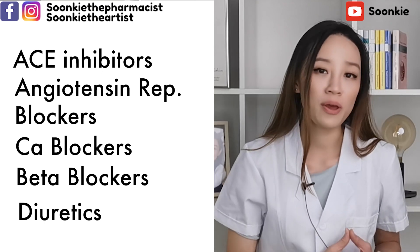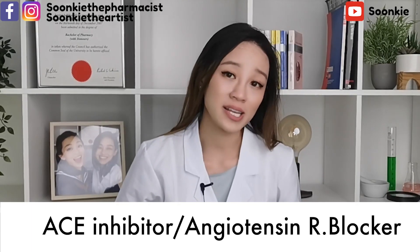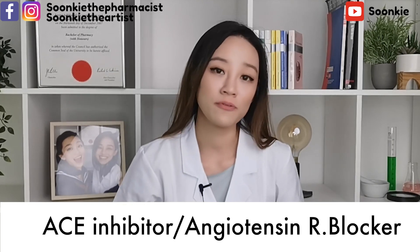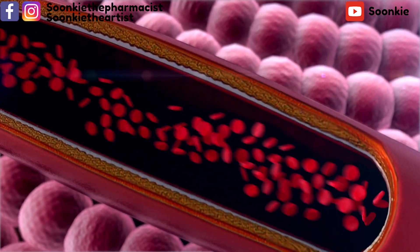Many people need more than one of these medications to bring their high blood pressure under control. ACE inhibitors, also known as angiotensin converting enzyme inhibitors, work by widening your blood vessels to reduce blood pressure.